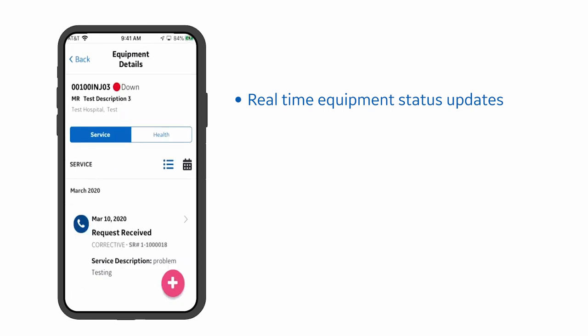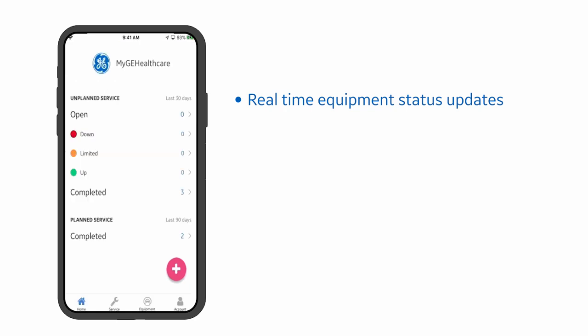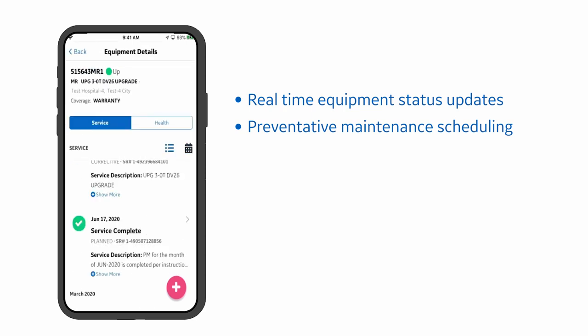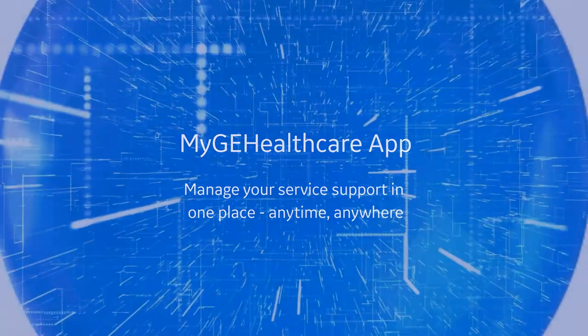When I log into the mobile app, it shows me limited equipment and completed equipment work orders. It also shows me when a PM has been scheduled for a room. It allows us to keep up with everything in one location, instead of having to print paperwork and have it in a central area — it's right there in one place.